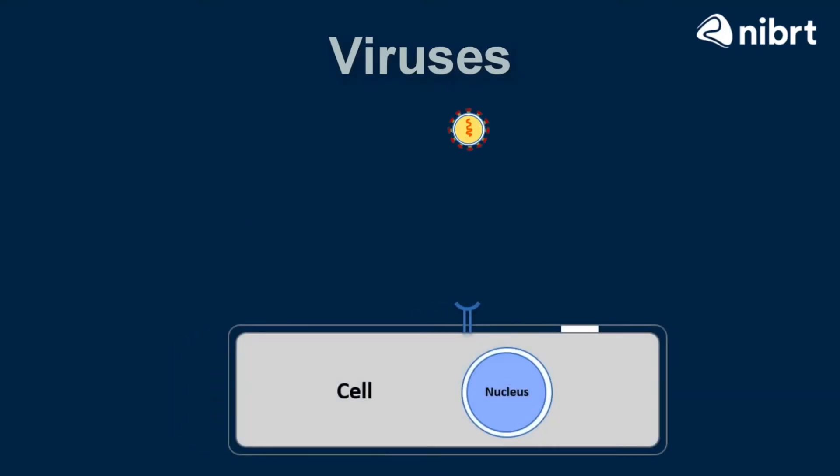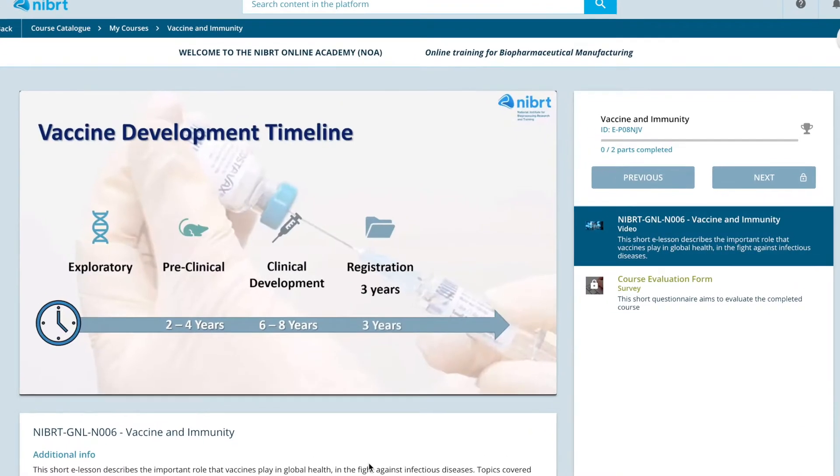In introduction to viruses, the course describes the characteristics of a virus and how they use these to infect cells. In vaccines and immunity, the course describes the importance of vaccines to public health and the prevention of infectious disease.